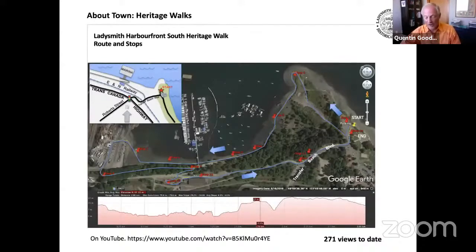The LDHS produced a Harbor Heritage Walk to coincide with Hometown Tourist Week in 2020. The idea was to suggest a walk that people could do in their hometown, providing information on the history of points along the walk. That was during the height of COVID restrictions and people were looking for activities they could do within their own family bubble. The walk is on YouTube and has been viewed over 270 times to date.